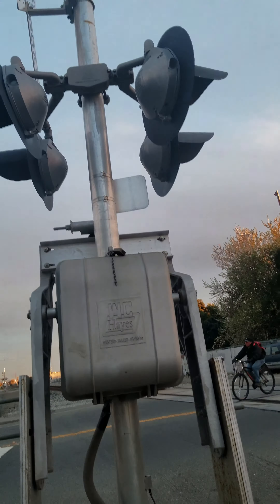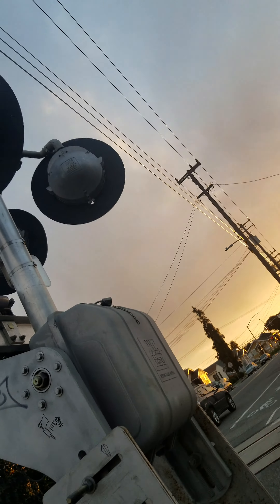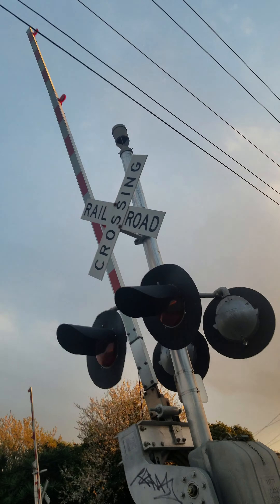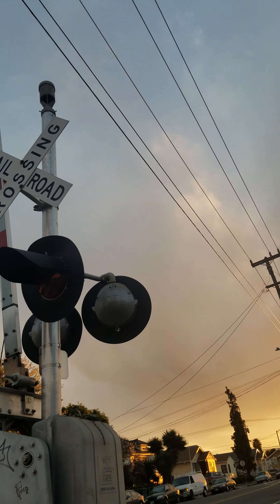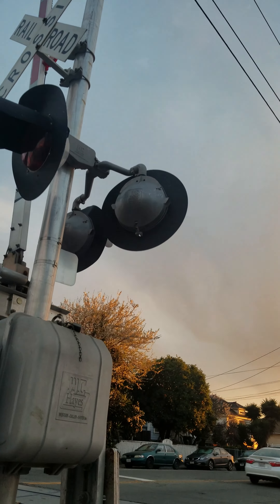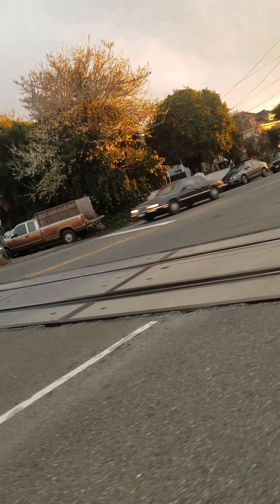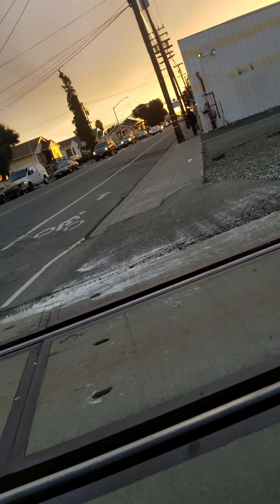WCH gate mechanism, WCH space, WCH bracket and lights. I believe those are safe trend, and LEDs — WCH LEDs. Safe trend LED gate lights, safe trend electronic big bell.